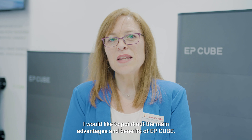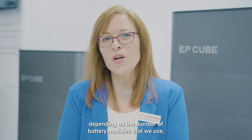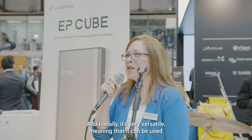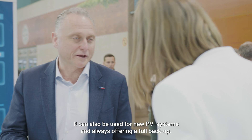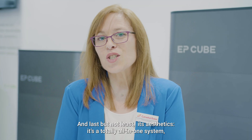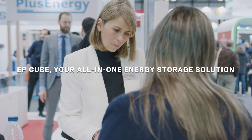The main advantages and benefits of EPQ: the first is its flexibility — depending on the number of battery modules used, we can totally adapt to the storage needs of each home. Additionally, it's very versatile, meaning it can be used for either existing PV systems as a retrofit, or for new PV systems, always offering a full backup. Last but not least is its aesthetics — it's a totally all-in-one system with a very aesthetic design that makes it suitable to be integrated in any type of home.